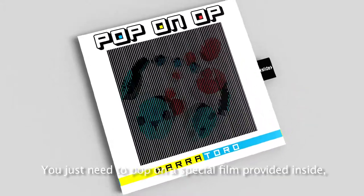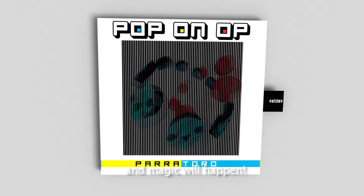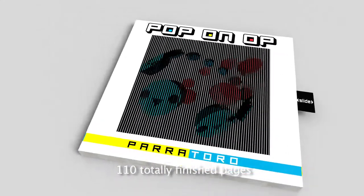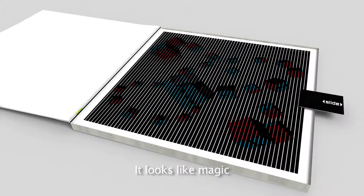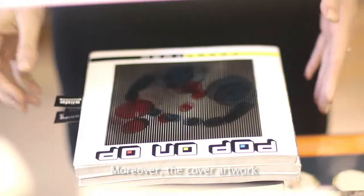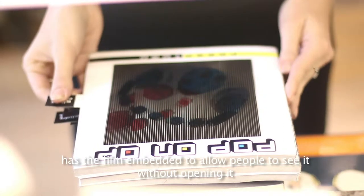You just need to pop on a special film provided inside and magic will happen. 110 totally finished pages for you to enjoy movement right there on paper. It looks like magic. Moreover, the cover artwork has the film embedded to allow people to see it without opening it.